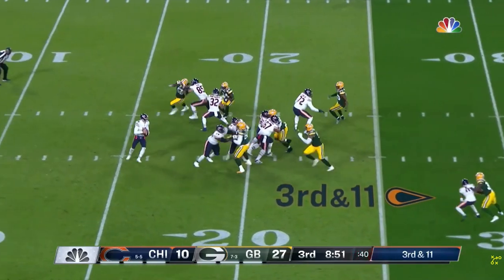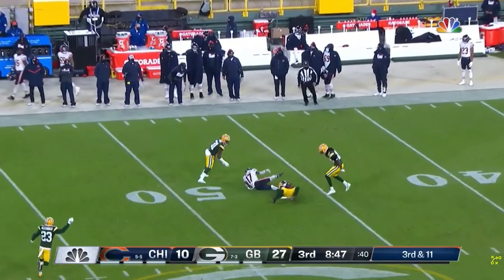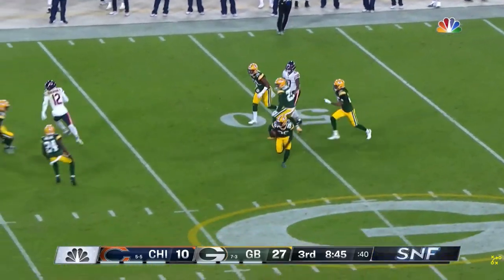Third and 11. Packed, bringing five. Trubisky taking it deep into a lot of coverage — it is intercepted by Darnell Savage.